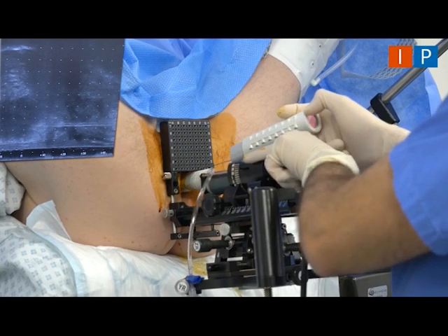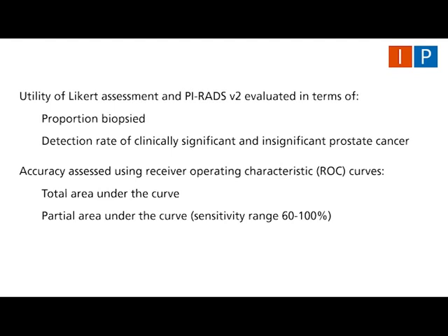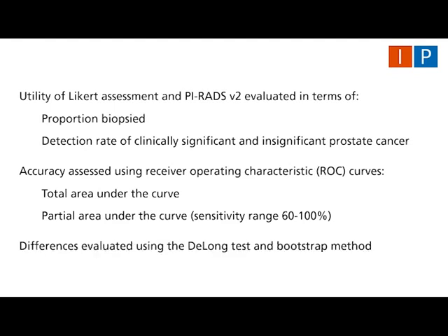Transperineal targeted prostate biopsies were performed using either visual or software registration. A minimum of three targeted cores were taken per lesion. Utility of Likert assessment and PI-RADS V2 was evaluated in terms of proportion biopsied and detection rate of clinically significant and insignificant prostate cancer. Overall accuracy was assessed using receiver operating characteristic curves. As only a proportion of patients underwent histological verification, we also calculated partial area under the curve at a sensitivity range of 60 to 100%. Differences in total and partial AUC were evaluated using the DeLong test and Bootstrap method respectively.